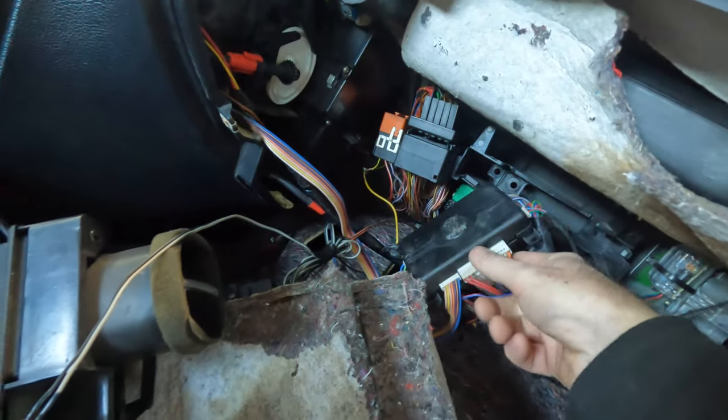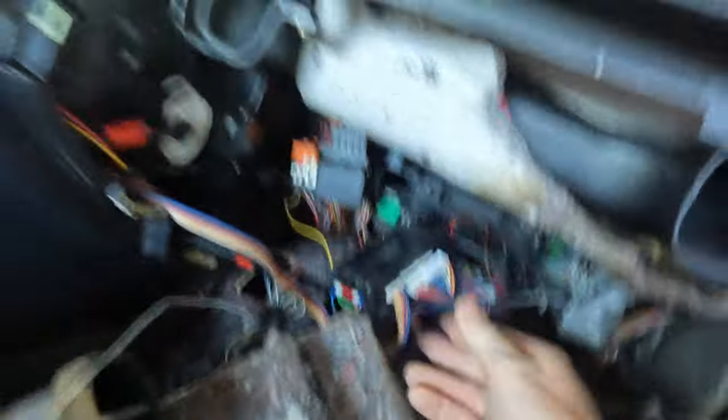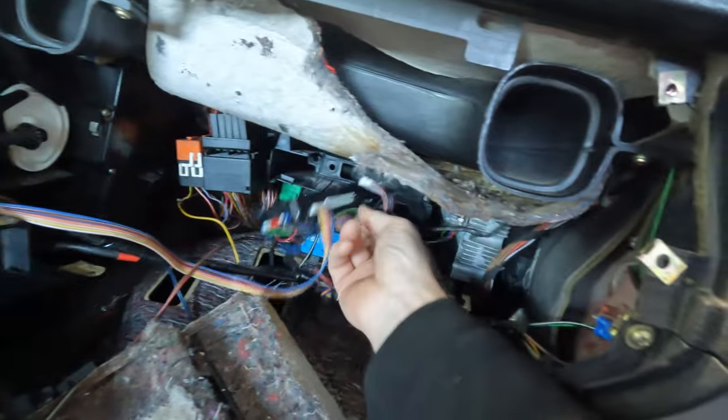If we just stop here — there you go, that's all of that. Look at all this wiring — it's a complete rat's nest of stuff.